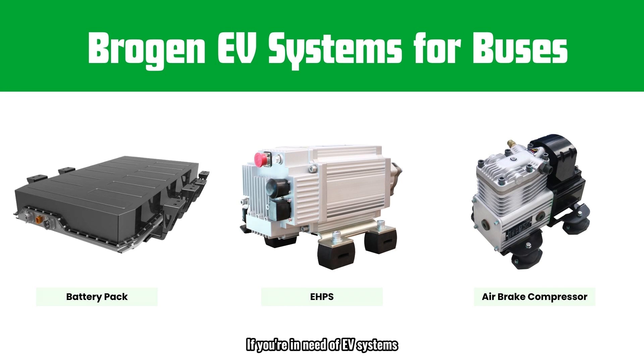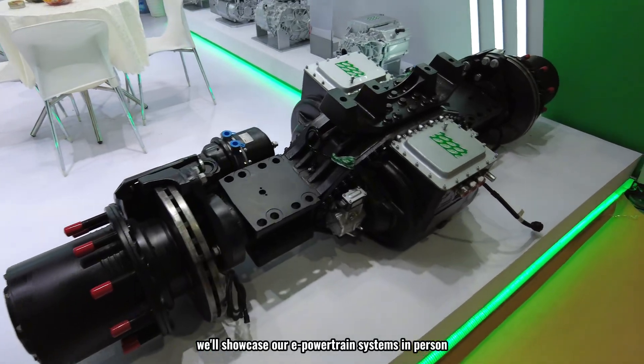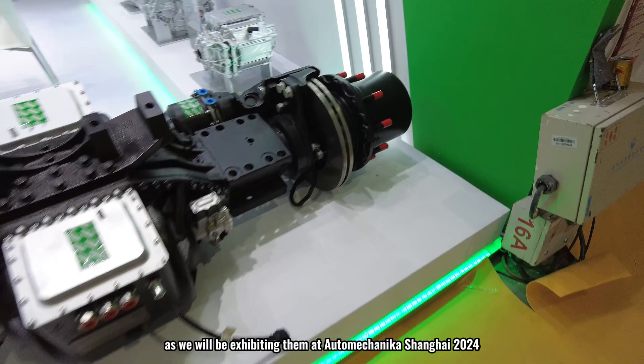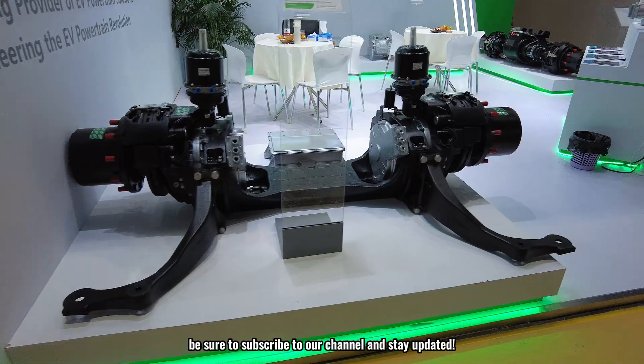If you're in need of EV systems, feel free to reach out to us by email or via WhatsApp—click the link in the video description to learn more. In our next video, we'll showcase our e-powertrain systems in person, as we will be exhibiting them at Auto Mechanika Shanghai 2024. If you're interested, be sure to subscribe to our channel and stay updated.